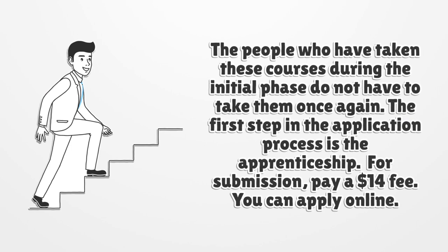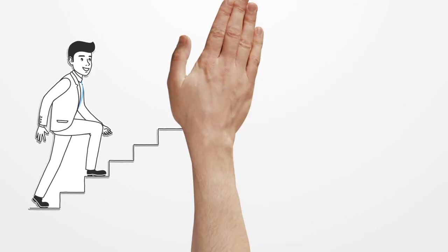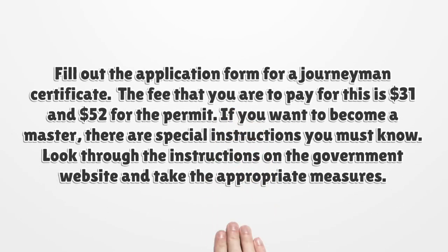The first step in the application process is the apprenticeship. For submission, pay a $14 fee. You can apply online. Fill out the application form for a journeyman certificate. The fee for this is $31 and $52 for the permit.